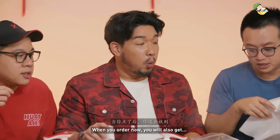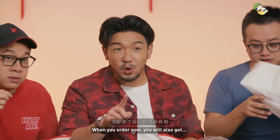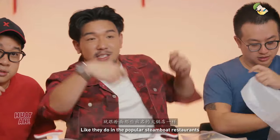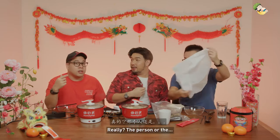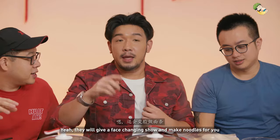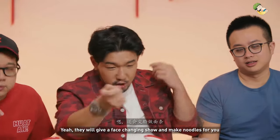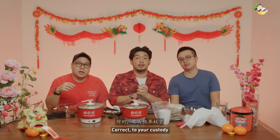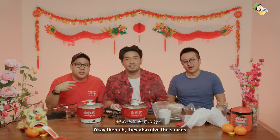And you know what? When you order now, you will also get a noodle maker, like they do in the popular steamboat restaurants. The person will actually come down to your house and stay overnight — they will do the noodle for you, and then the person will belong to you. Your custody.